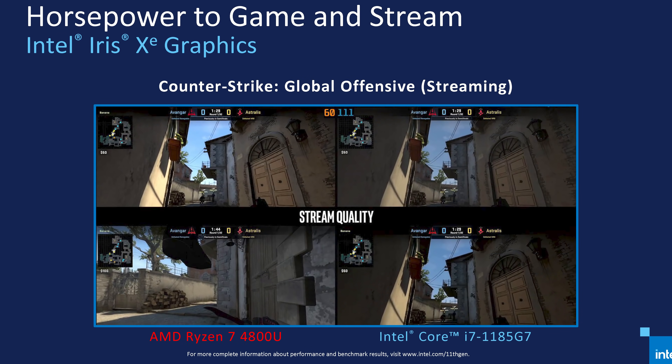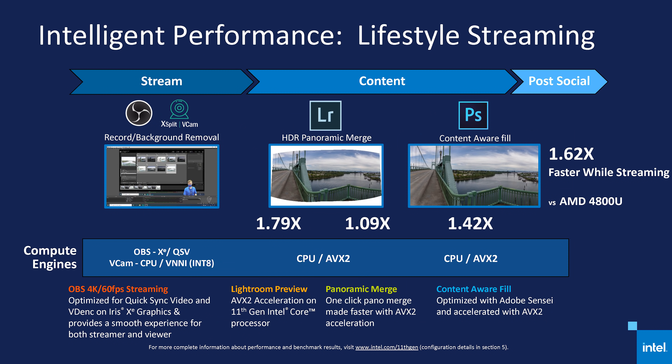Intel in this presentation twice mentioned streaming performance, with both game streaming and lifestyle streaming showing performance benefits over Ryzen. Normally I wouldn't have too much of a problem with companies trying to show the advantages of their parts, but streaming on a U-Series laptop is a niche task, especially game streaming. I would not class this as a real-world benchmark for this sort of device, and I again find it a bit hypocritical that Intel are now turning to these sorts of workloads.